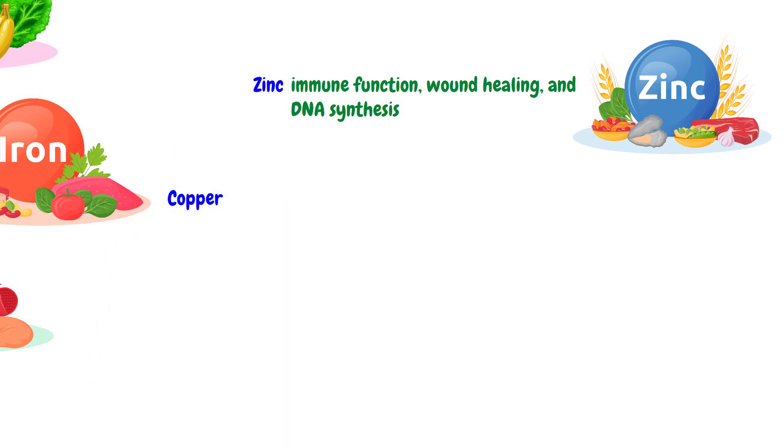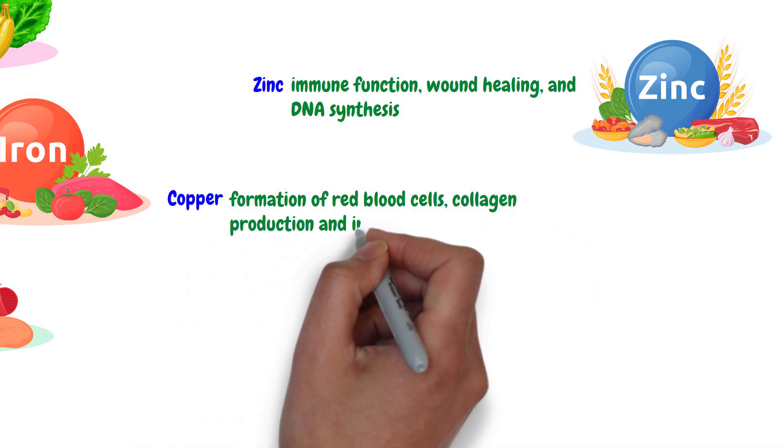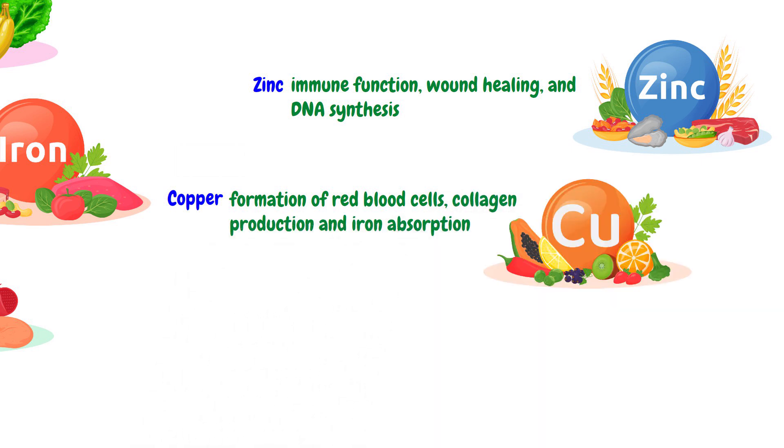Copper is necessary for the formation of red blood cells, collagen production, and iron absorption. The dietary sources of copper are shellfish, nuts, seeds, whole grains, and legumes.